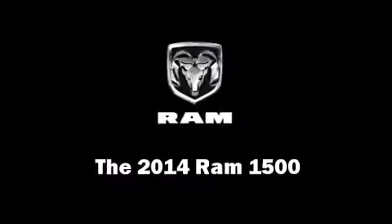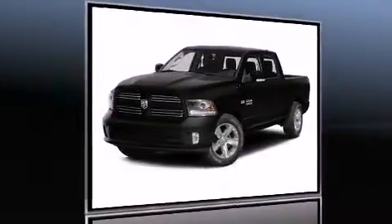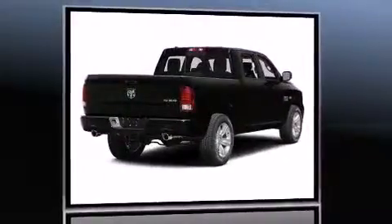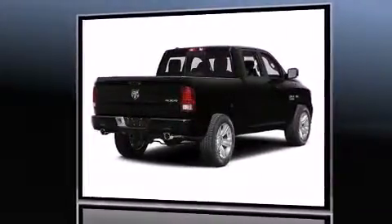The 2014 Ram 1500 — this four-door, six-passenger truck provides a satisfying ride for all passengers. It features an automatic transmission.